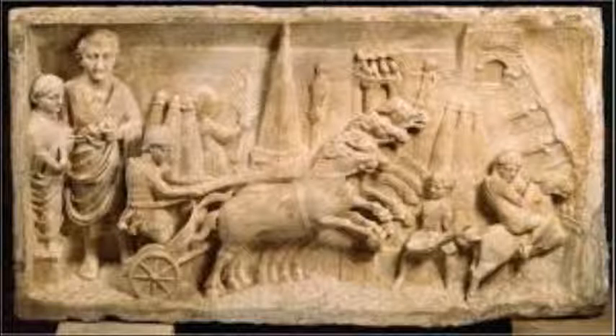He trained himself for horse riding, shown in his younger days in the relief. The chariot and his teammates are leaping, which communicates his speed and competitiveness. This is the official's achievements in his younger days.